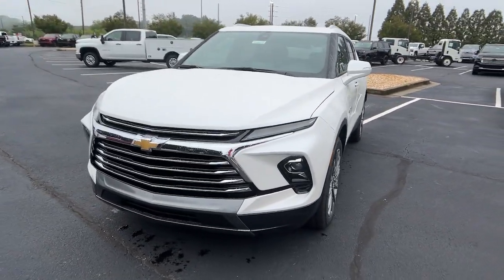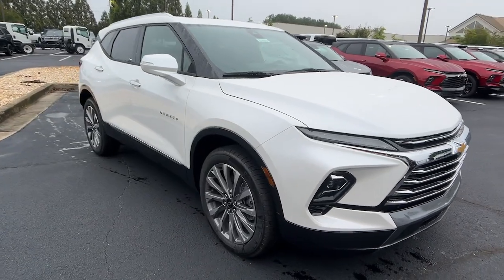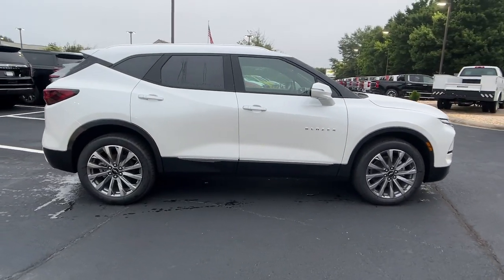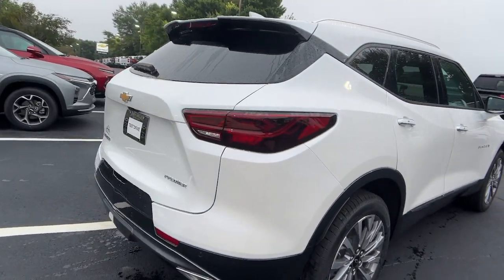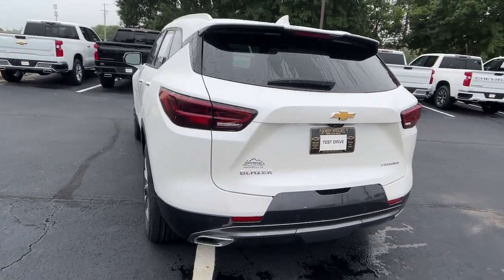Get acquainted with the 2024 Chevrolet Blazer. This distinctively stylish Blazer offers sporty looks and handling, a quiet spacious cabin equipped with desirable safety and connectivity features, and a smooth confident ride. These are just some of the great options this vehicle comes with.